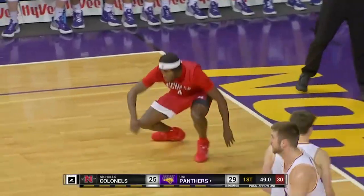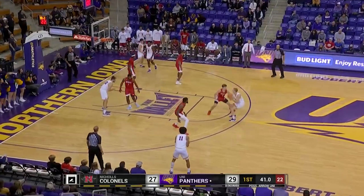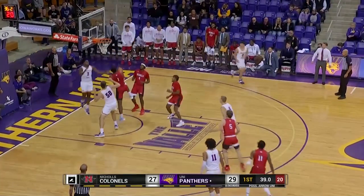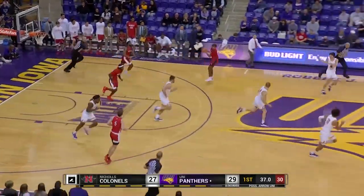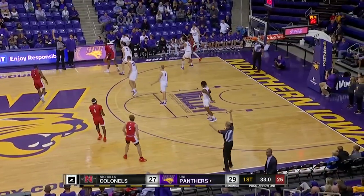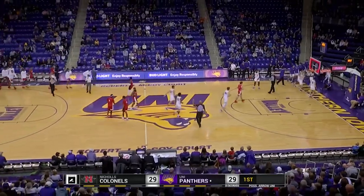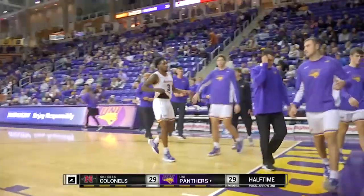Tough shot with contact — Huffman knocks it in. Partially blocked shot. Spence is doing a fantastic job guarding A.J. Green. And we'll be tied at intermission. Right where we started, a tied ball game — 29 all.